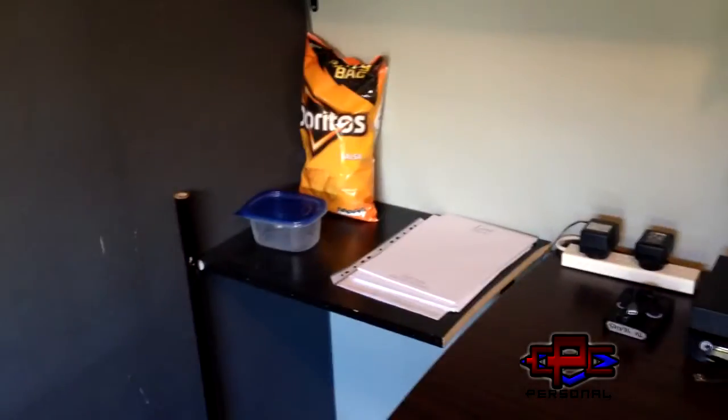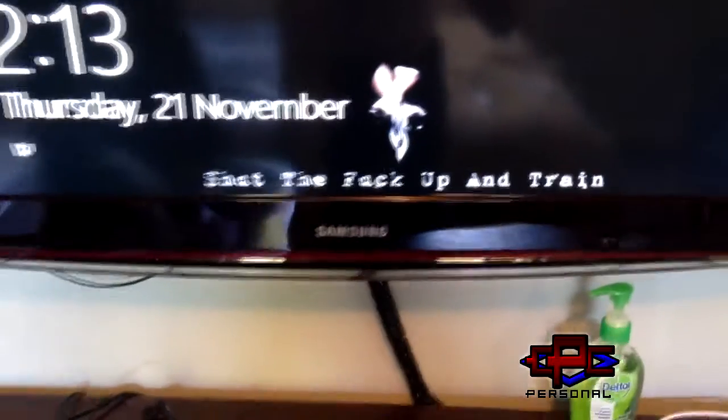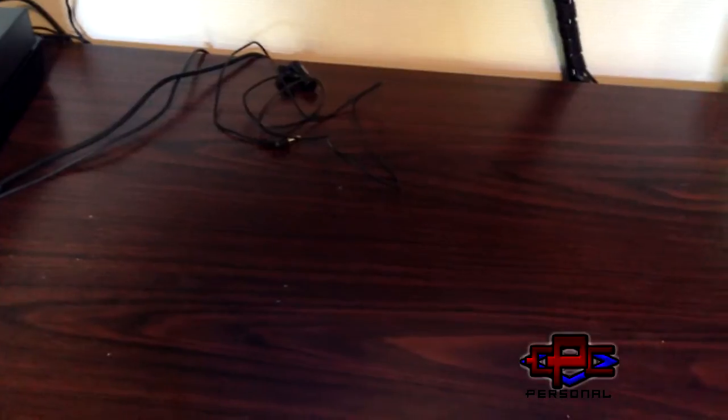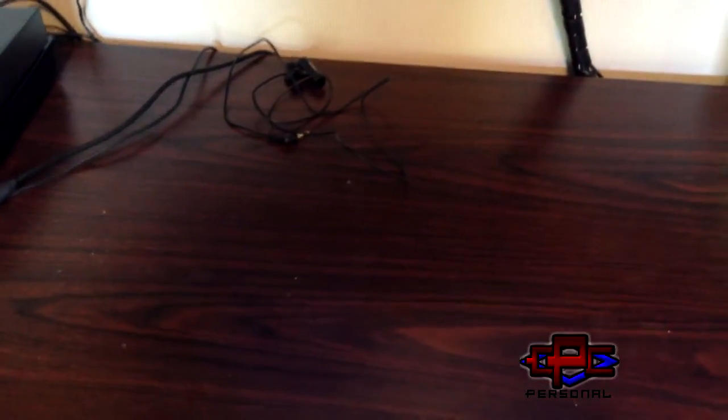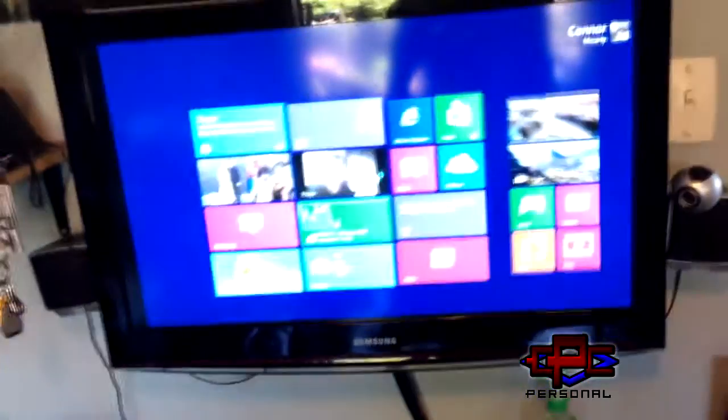We've got some stuff to write on, my random stick there for god knows what reason, bag of Doritos. And there — right there — 'Shut the fuck up and train.' Putting my password in. Alright, and we're logging in. Windows 8, that was sorted a few days ago.